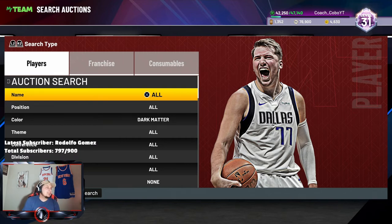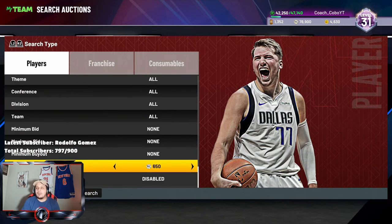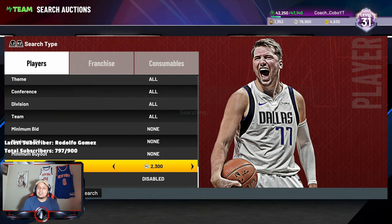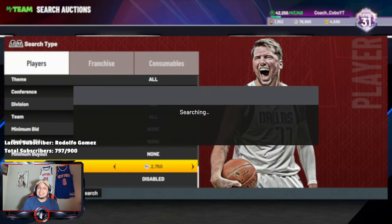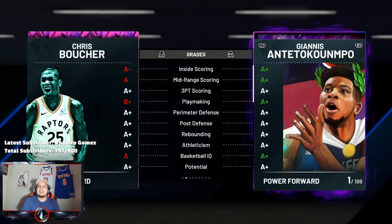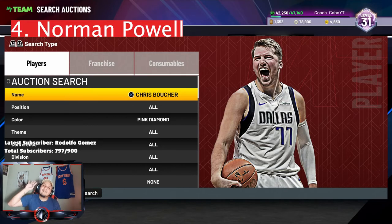Coming in at my number four spot is Chris Boucher from the Fearless set. He is probably one of the best budget power forward/centers in this game — and he's literally not even 2,500 to 2,700 MT. For 2,700 MT you are getting a certified bucket. He does lack a little bit on the offensive end just because he does not have all the shooting badges that you would want.